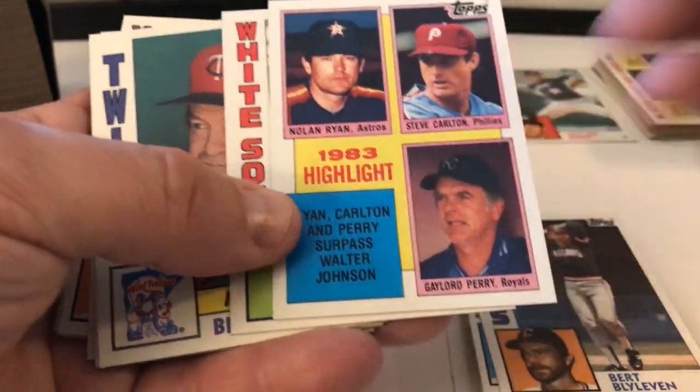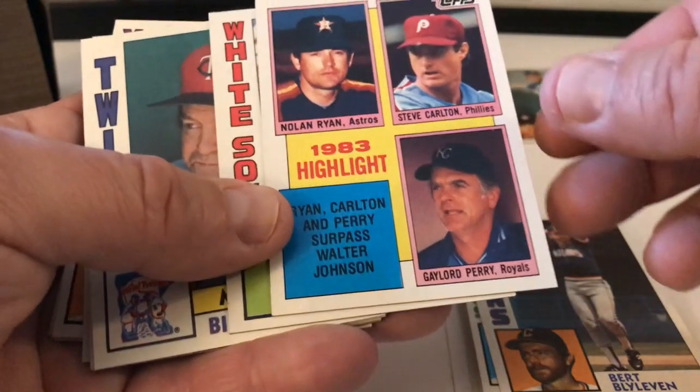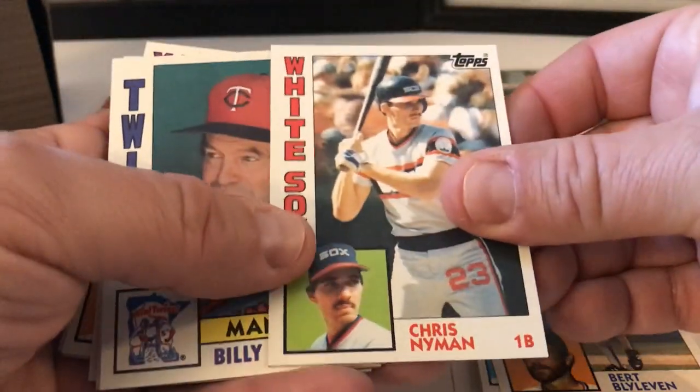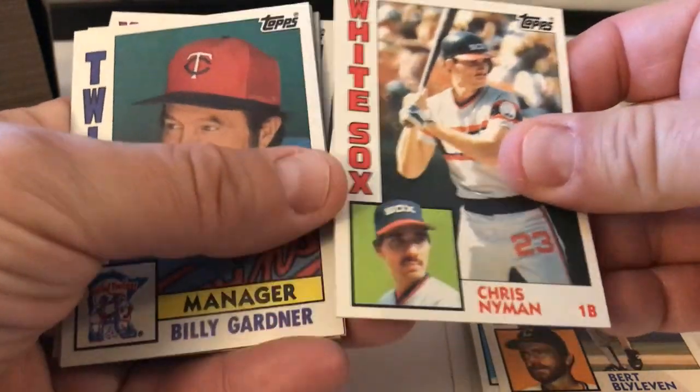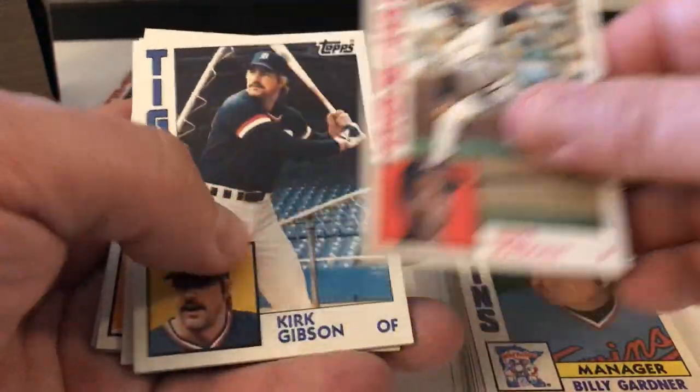Highlights card — Ryan, Carlton, Perry surpass Walter Johnson. That's a really cool card. I like that. Chris Nyman, Billy Gardner — manager card for the Twins. Mike Madden.